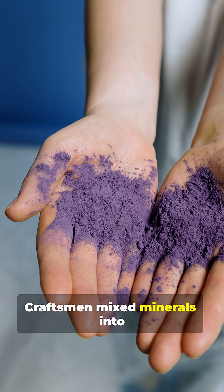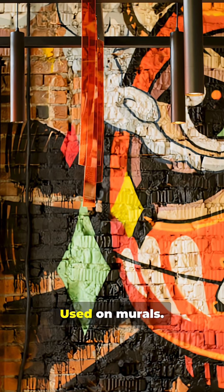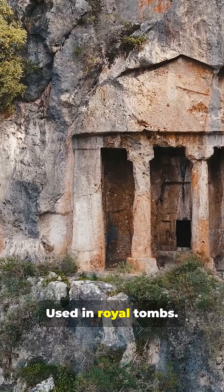Craftsmen mixed minerals into a vivid violet, used on pottery, used on murals, used in royal tombs.